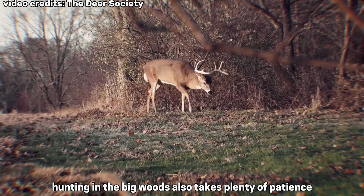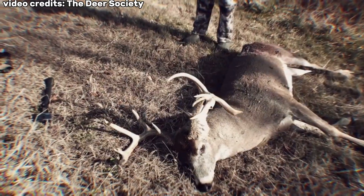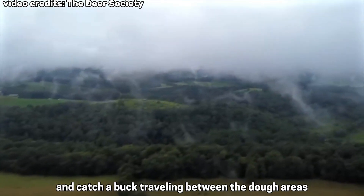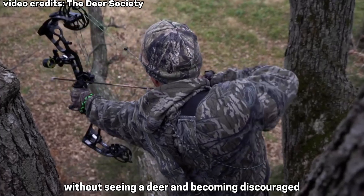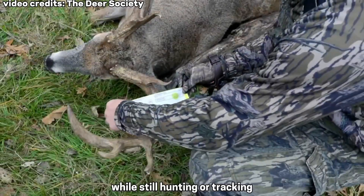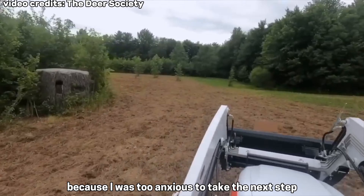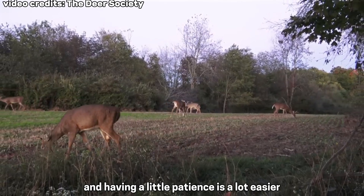Hunting in the big woods also takes plenty of patience. If you are a stand hunter, you will not see deer filing by your stand all day like you see on TV shows. You will have to wait patiently along a travel corridor where there may be a signpost rub or a scrape line, and catch a buck traveling between the doe areas. I have had clients sit on stand day after day without seeing a deer and becoming discouraged. The hunters that stuck with it until the end would quite often get a shot at a buck. Having patience also holds true while still hunting or tracking. I have to admit that patience is not one of my attributes — I can't count the times I spooked a buck because I was too anxious to take the next step or try to see over the next ridge. As I get older, I've finally realized that slowing down and having a little patience is a lot easier.